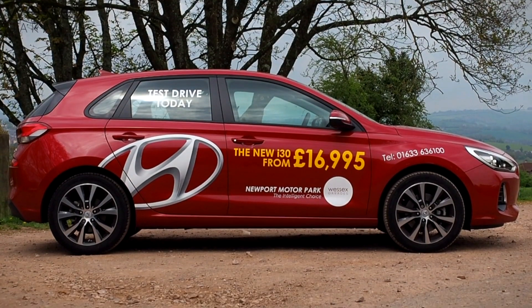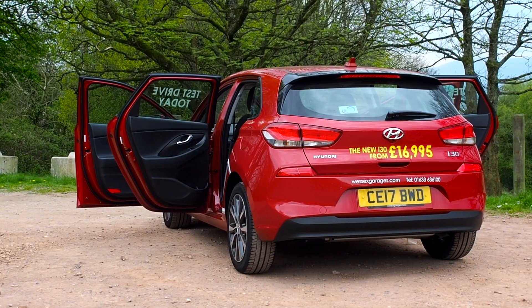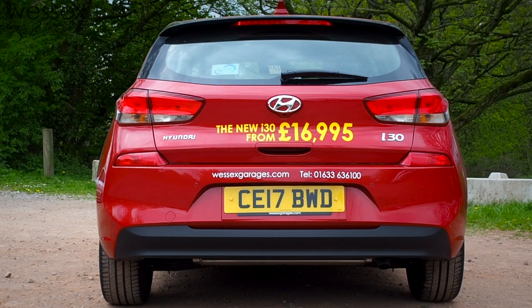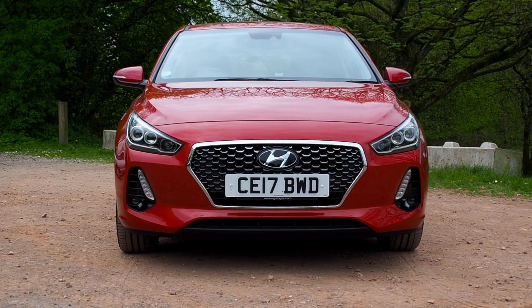Available from only £16,995, the new i30 range comes well equipped, with standard features including alloy wheels, LED daytime running lights, rear spoiler with built-in LED brake light, follow me home auto headlights, wing mirror integrated indicators, and much more.